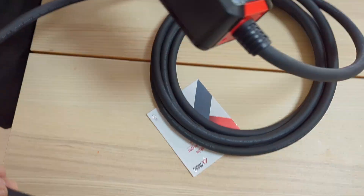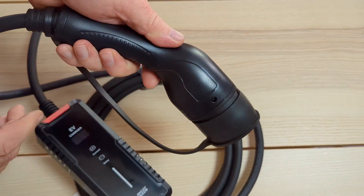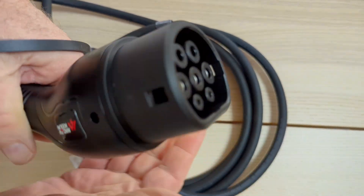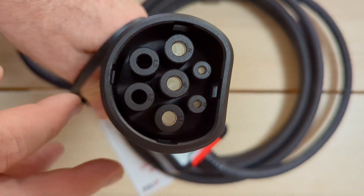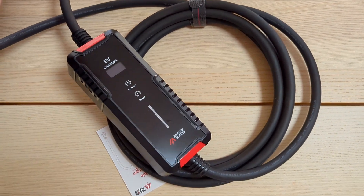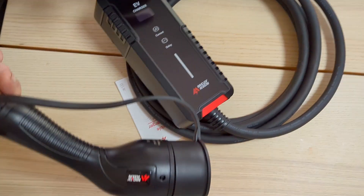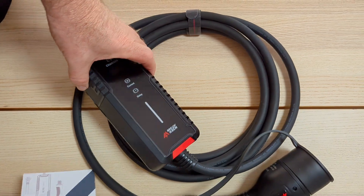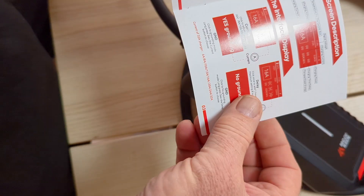This is a 5-meter cable and the plug is fairly good quality. It's a single phase charger, and I believe they sell these on Amazon for less than $350 to $400 — the price may go up and down a bit. You get a small instruction booklet showing some of the features of the cable.